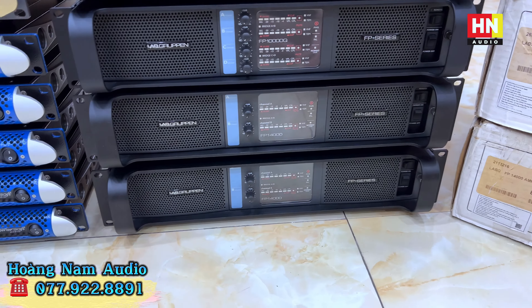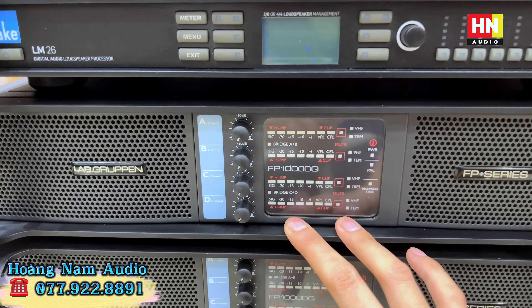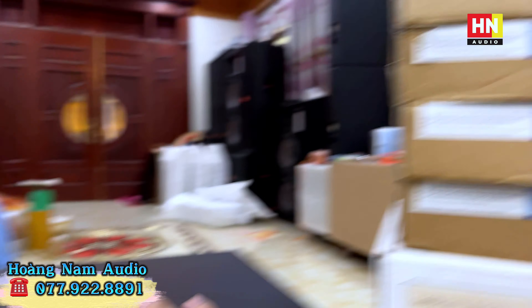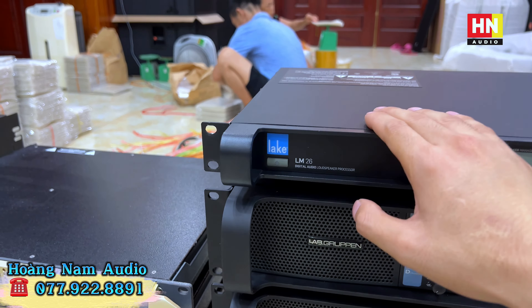Ba con Lab Gruppen FP10000Q hàng siêu tuyển chọn, đời 2019, còn hộp xốp. Em Nam đã cung cấp trên dưới hơn 20 em trên thị trường rồi. Dòng này các bác có thể chơi 1 con cho nguyên cả bộ dàn hai phun và hai sub, đánh toàn bộ phun đơn, phun đôi, sub đơn, sub đôi đều ok. Mỗi kênh sản sinh 1.300W và 2.100W tại 4 ohm. Giá thành em đang cung cấp là 68 triệu một em, dòng 4 kênh.